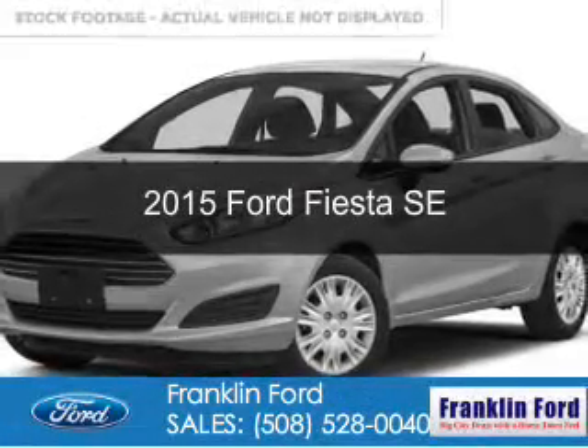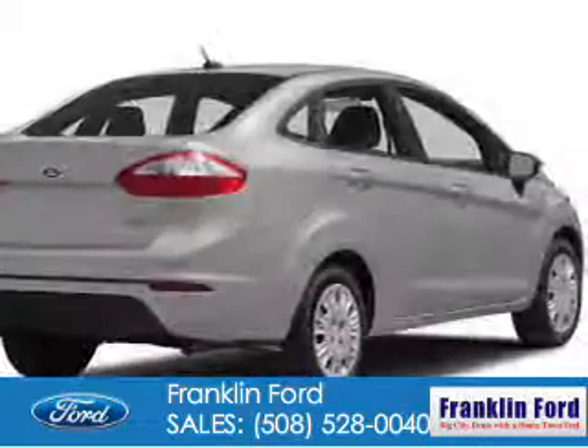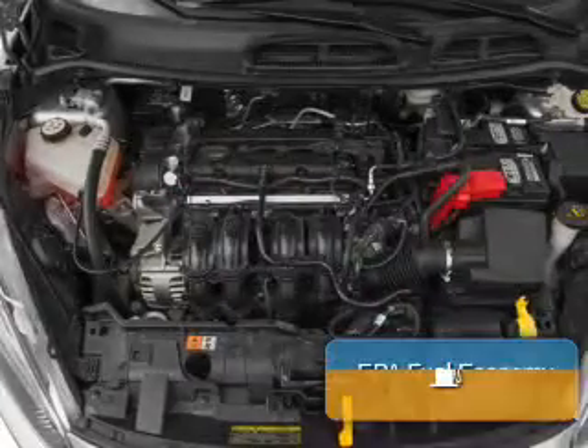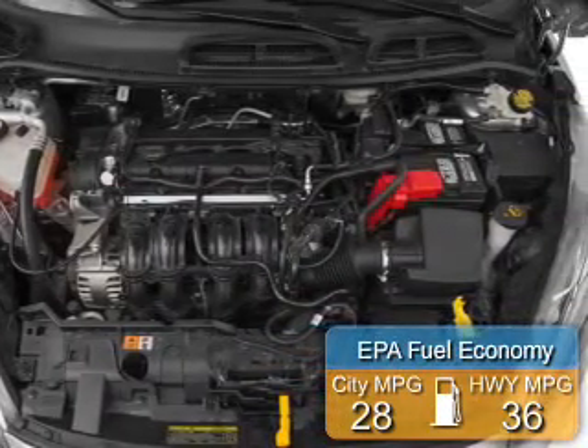This is a new 2015 Ford Fiesta. It's powered by front wheel drive, a 1.6 liter 4-cylinder engine, and a 6-speed automatic transmission. Great fuel efficiency saves you money by requiring fewer trips to the gas station.